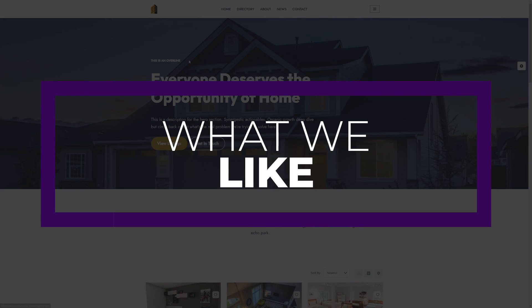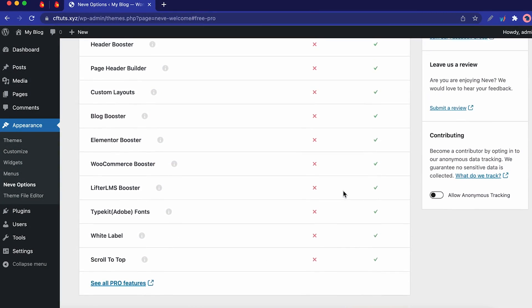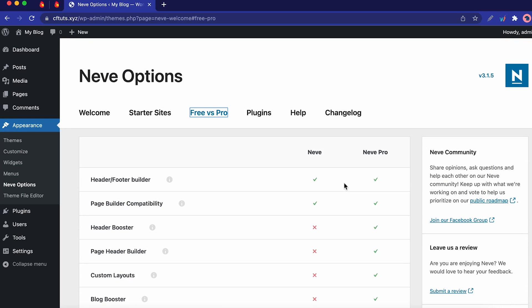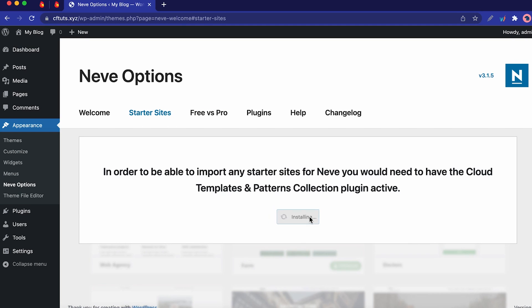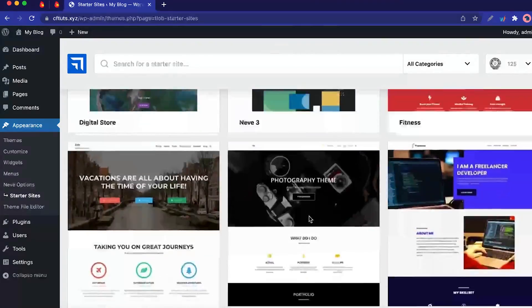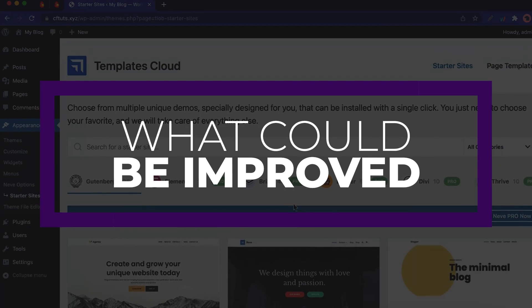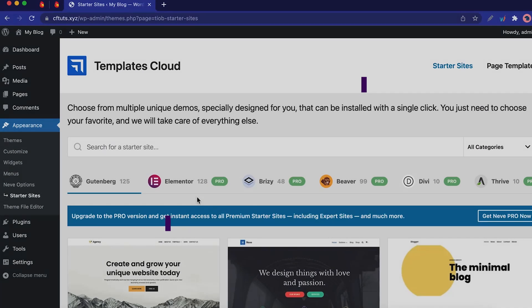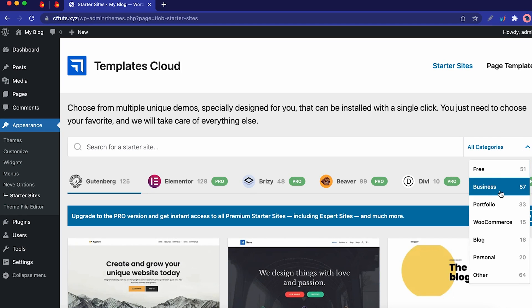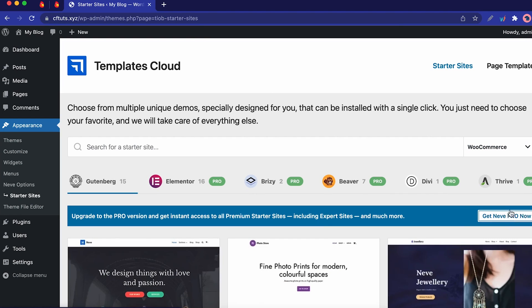What we like about Neve are first that it's multi-purpose — Neve has many starter site templates that make it suitable for various applications like blogging, e-commerce, and small businesses. Also its page builder compatibility — the theme works well with the WordPress block editor, Elementor, and other major page builders. And its SEO and speed — we also like the built-in SEO options and fast loading speeds that Neve offers. A couple of things that could be improved are first more pre-designed layouts — users might appreciate additional ready-to-use designs in the free version. And also its advanced features — some advanced customization options could be more accessible without the need to upgrade.